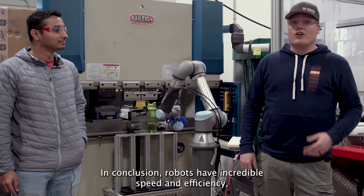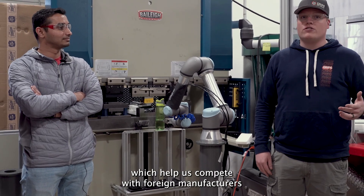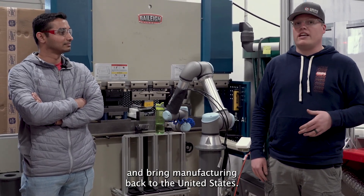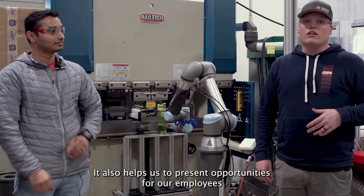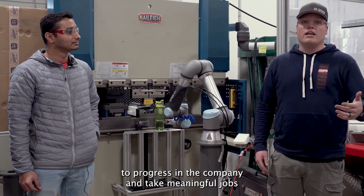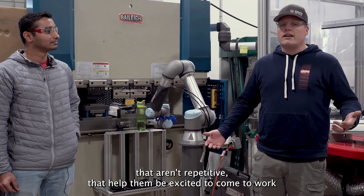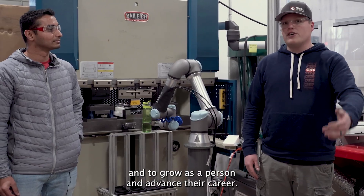In conclusion, robots have incredible speed and efficiency which help us compete with foreign manufacturers and bring manufacturing back to the United States. It also helps us to present opportunities for our employees to progress in the company and take meaningful jobs that aren't repetitive — jobs that help them be excited to come to work, grow as a person, and advance their career.